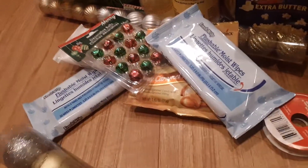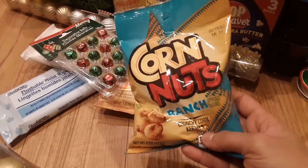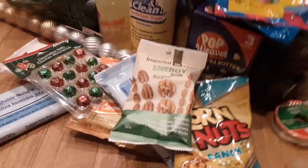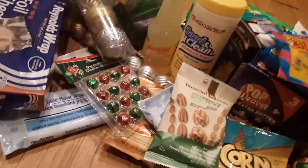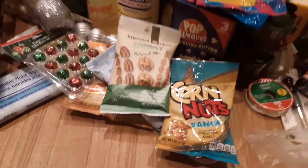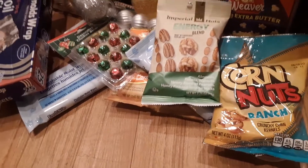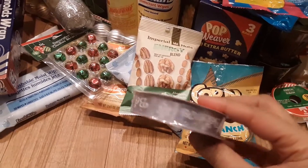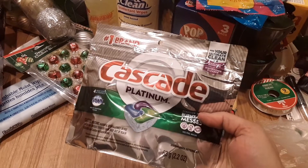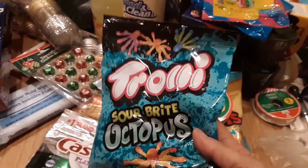I got some corn nuts in ranch flavor — really good stuff. I got my boyfriend his energy blend — he takes these to work. I got two Reynolds wraps because I'm trying to stock up. There's also some Whales snacks — they taste just like Goldfish in my opinion, very close. Then more ribbon that says 'Believe,' more dishwasher packs, and some Trolley gummies.